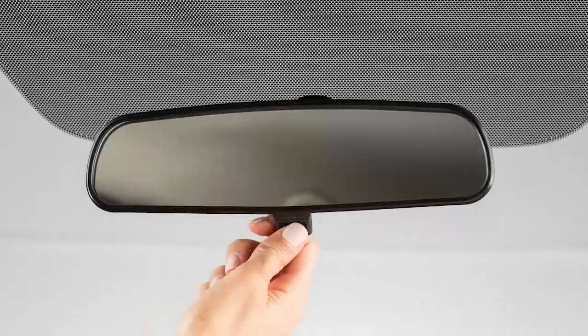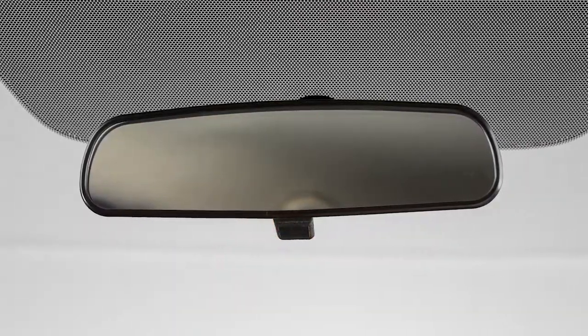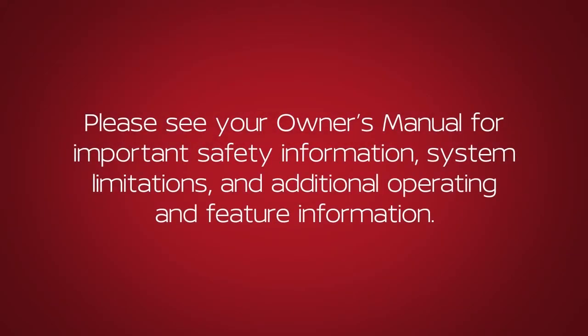During the day, push the lever towards the windshield for a clear view. Please see your Owner's Manual for important safety information, system limitations and additional operating and feature information.